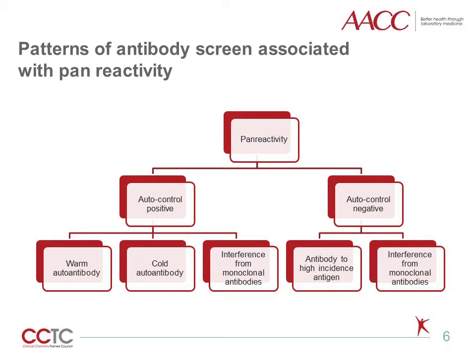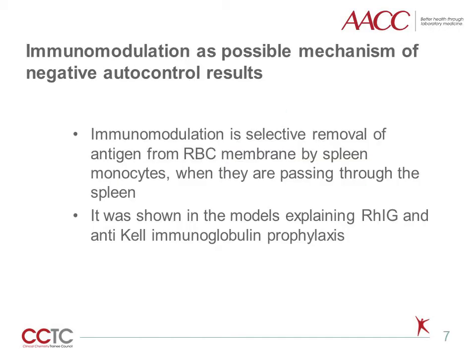The more common situation in Daratumumab cases is a negative autocontrol. Logically, non-specific binding of Daratumumab to red blood cells should have mimicked the autoantibody pattern, so the presence of negative autocontrol in the majority of Daratumumab patients created confusion among blood bankers. Recently, studies on immunomodulation helped explain this phenomenon. Immunomodulation is the selective removal of antigen from the red blood cell membrane by spleen monocytes as cells pass through the spleen, as demonstrated in models explaining Rh-IG and anti-Kell immunoglobulin prophylaxis.